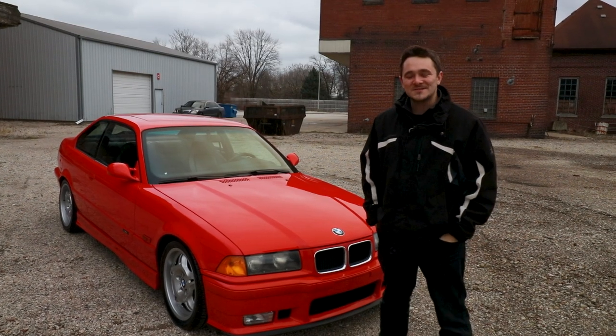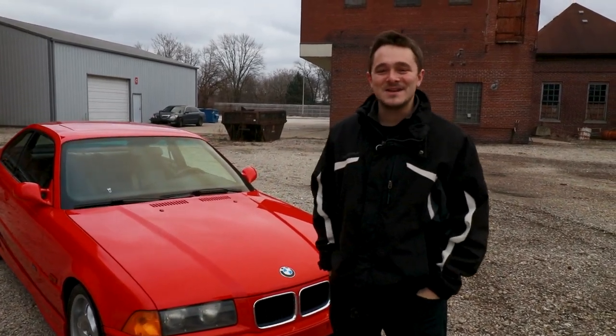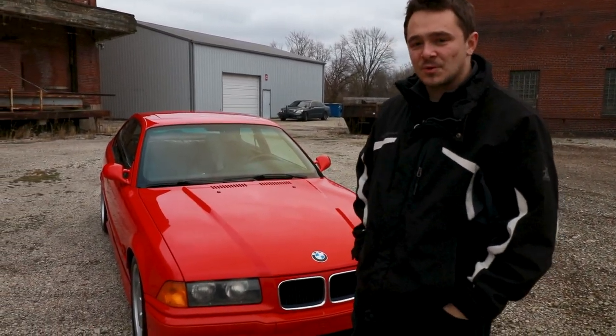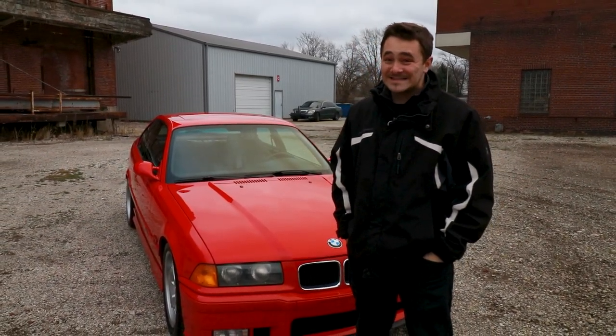What's happening everybody, this is Josh from MotorVault and this is a 1995 BMW M3. The 95 M3 was the first M3 of the E36 generation that was sold stateside.